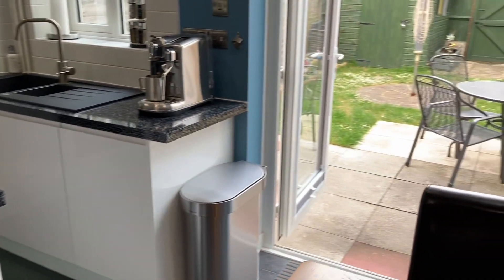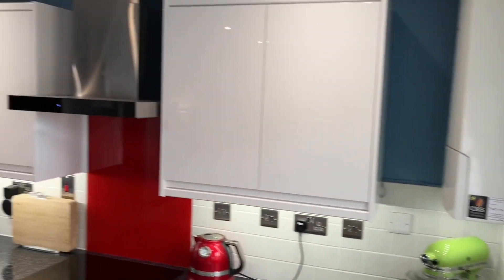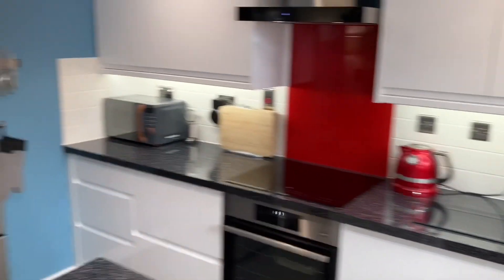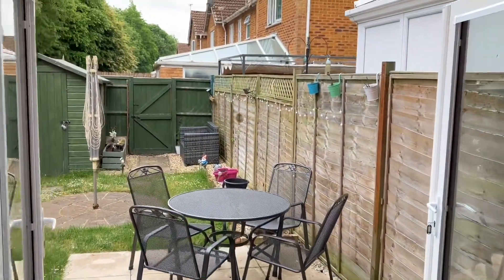This room has been knocked through, so lots of natural light being drawn into the kitchen diner. The kitchen itself has been refitted — as you can see, gloss white units — and we've got electric hob, extractor and oven. We also have integrated dishwasher and washing machine.